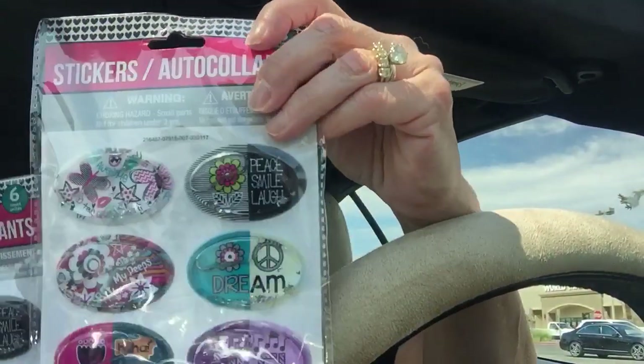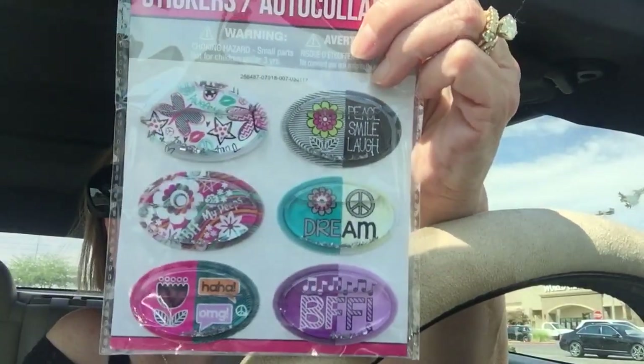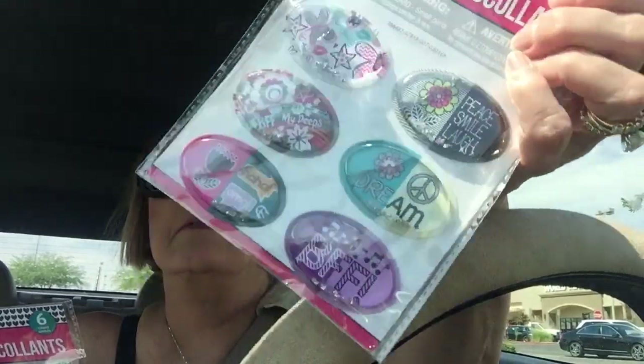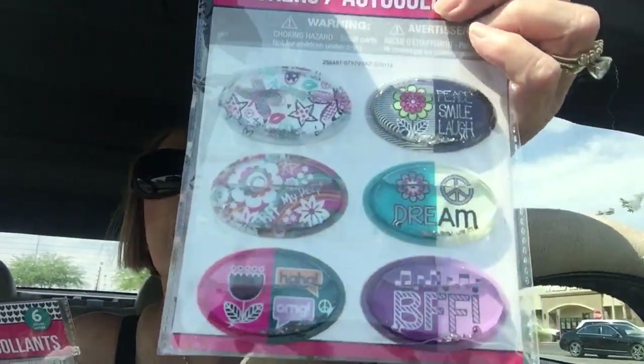And I got two of these. I've looked at these previously and thought they're kind of teenager-like, preteen teenager, but they'll be really cute for little craft fair cards.